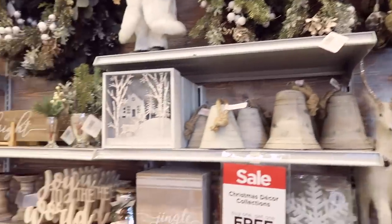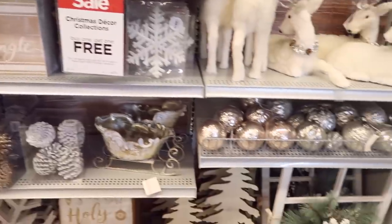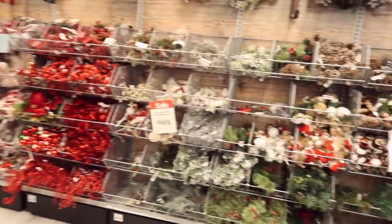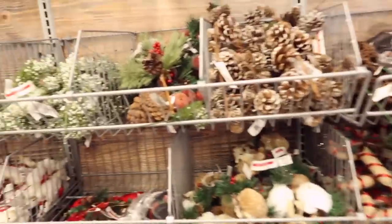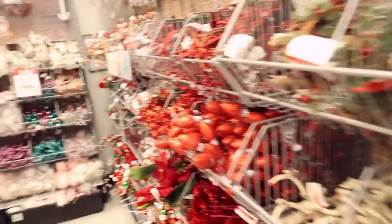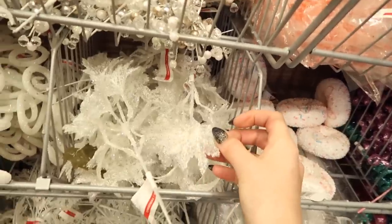There's so much Christmas stuff and it literally smells like Christmas in here. It's Halloween today - it's kind of funny, it's Halloween and it's really really Christmasy in here. I guess I should be looking for Christmas props.